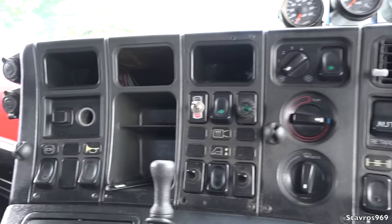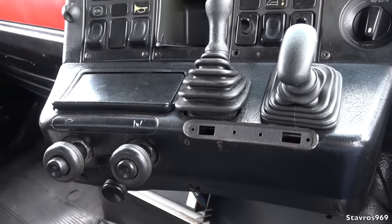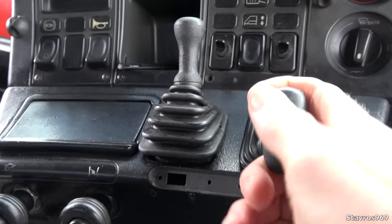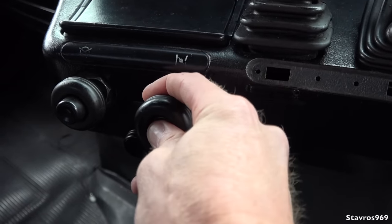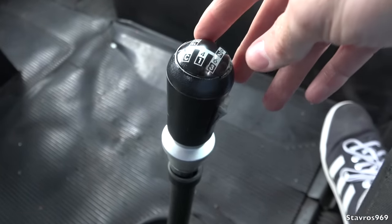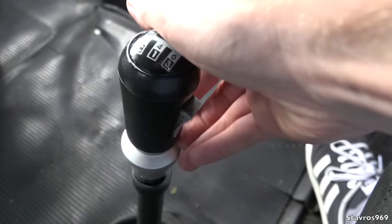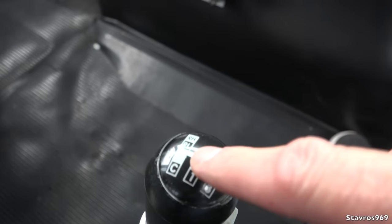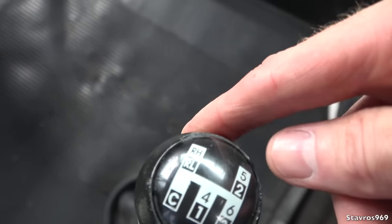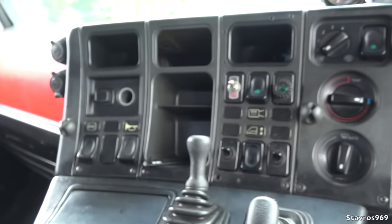This is the old-style dashboard — the newer ones curve in a bit closer to you. We have the handbrake here and also the trailer brake beside it, and you can hold your engine revs by pulling that out. The gearbox is a 3-over-3 split — you split each gear, and that is your range changer underneath. So 12 gears in total, plus a crawler gear and two additional gears — reverse lower and reverse higher — very handy for slow manoeuvres.